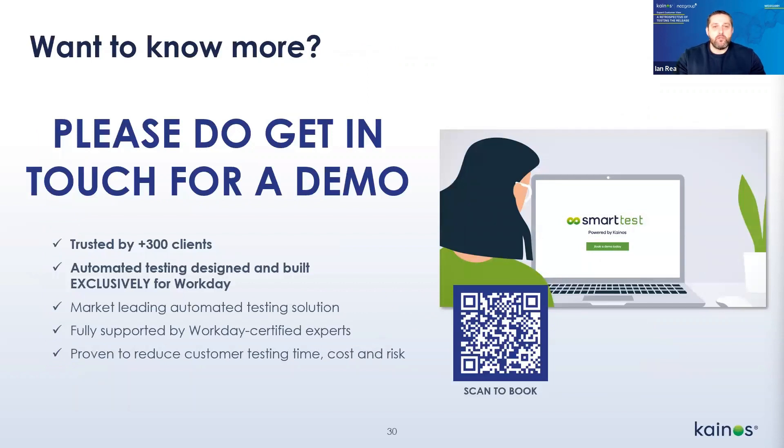Before we head into Q&A — if you'd like to find out more about Smart Test and what it can offer you, or to chat to one of our consultants about your Workday configuration, please do reach out. We'll be pleased to help with a demo or a one-to-one workshop. There's a QR code on screen to take you to our booking form, and we've also pasted a link in the chat.